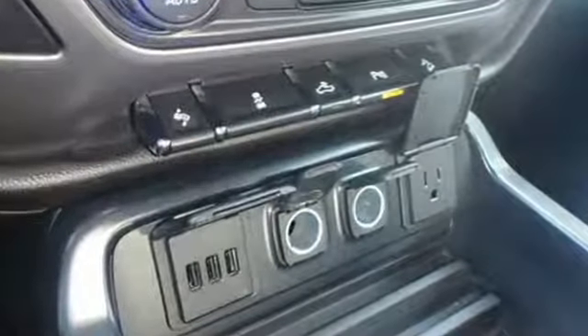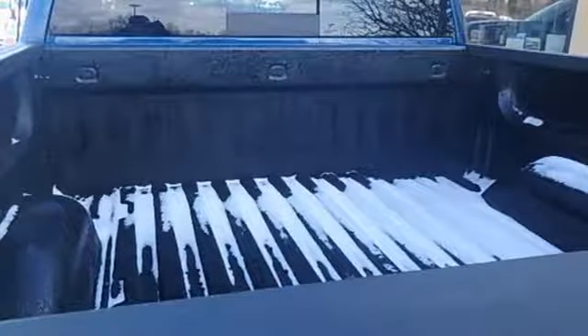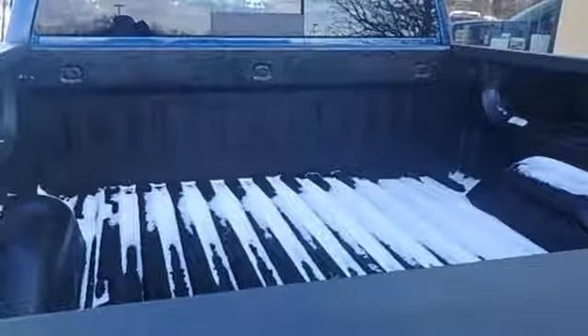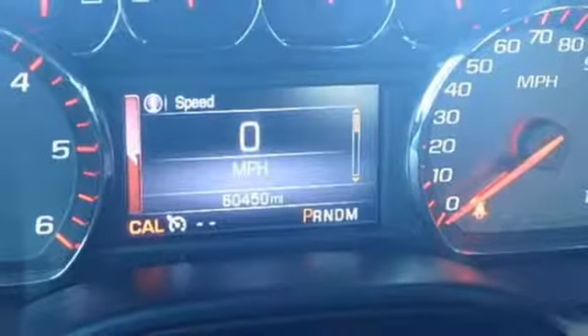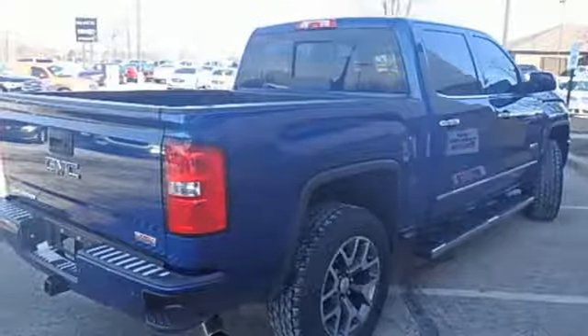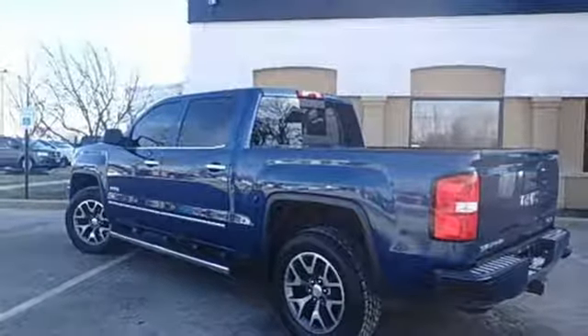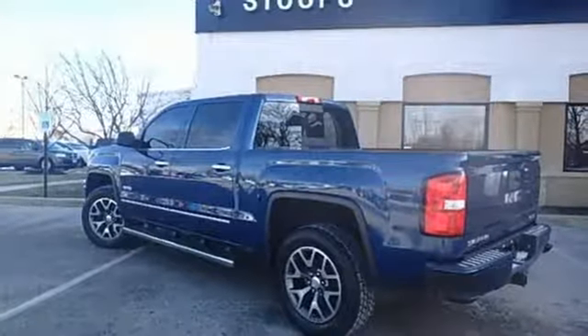V8 engine, electronic shift on the fly, automatic transmission, trailer brake controller, streaming audio, auto-dimming mirrors, front heated leather bucket seats, aluminum wheels, shocks, auto-dimming rear view mirror, and power heated mirrors. See it for yourself when you take it for a test drive.